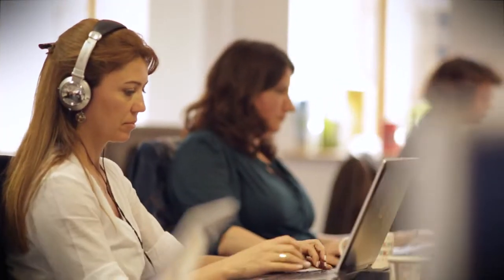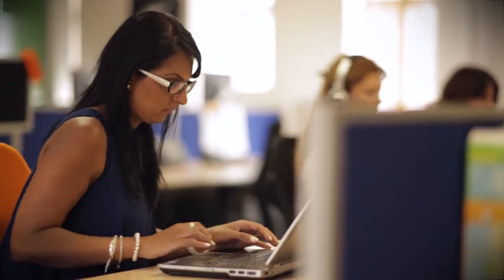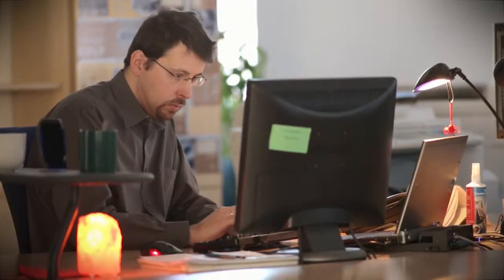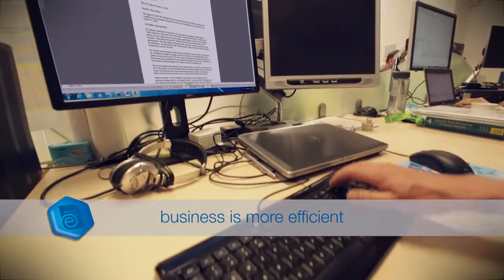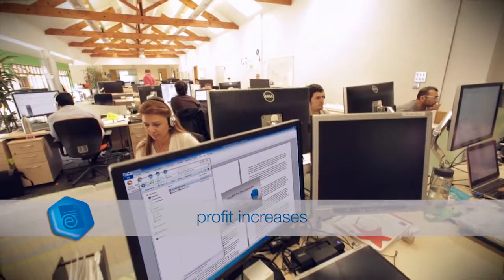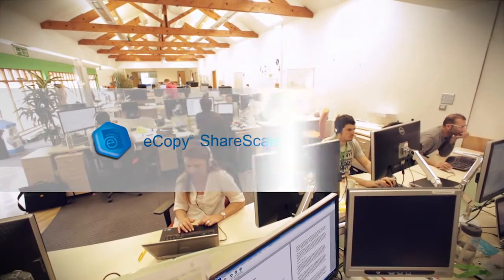By tightly integrating with the systems you depend on and by extending your ability to support the evolving and ever-increasing demands of a successful business, eCopy ShareScan provides a rapid return on investment and ensures productivity improvements. The result? Your staff are more engaged, your business is more efficient, your costs are reduced and your profit increases. Trust your company's opportunities — engage eCopy and drive performance.